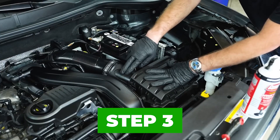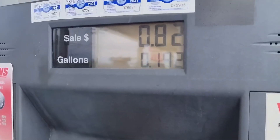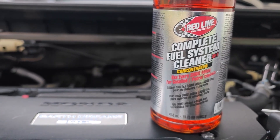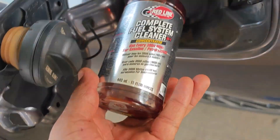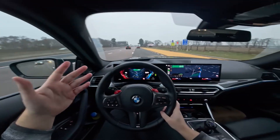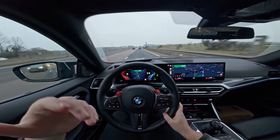Step 3: Add the cleaner correctly. Japanese mechanics always add the cleaner before refueling so the fuel mixes it evenly. Use only one bottle — never stack additives. The cleaner must contain PEA (polyetheramine). This is non-negotiable: no PEA equals no real cleaning.